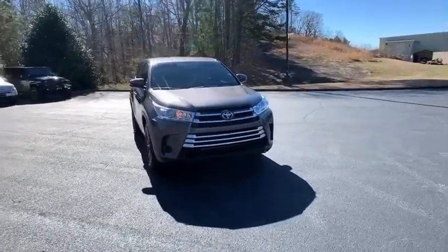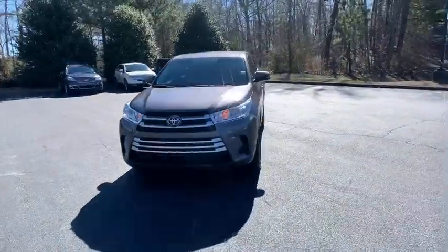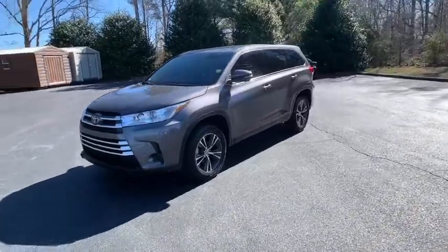Make a great choice today with the 2019 Toyota Highlander. The Highlander is the SUV that's thought of everything.